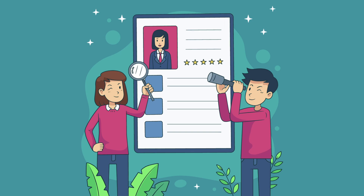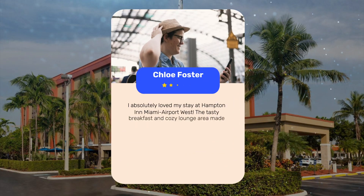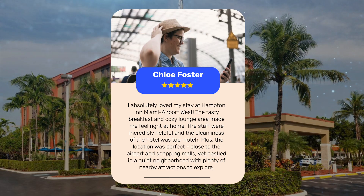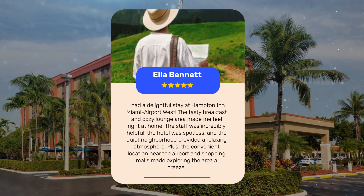Let's see what other travelers had to say about this hotel. Multiple guests praised their stays at Hampton Inn Miami Airport West. They highlighted the cozy atmosphere, attentive and incredibly helpful staff, delicious breakfast, and top-notch cleanliness. The convenient location near the airport and shopping malls, set in a quiet neighborhood with plenty of nearby attractions, made it a perfect choice for a relaxing getaway.